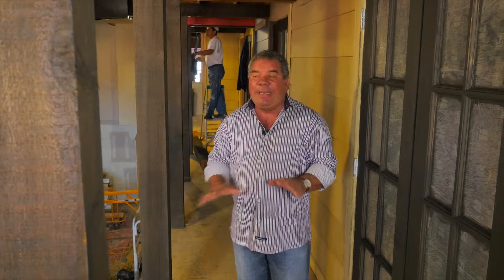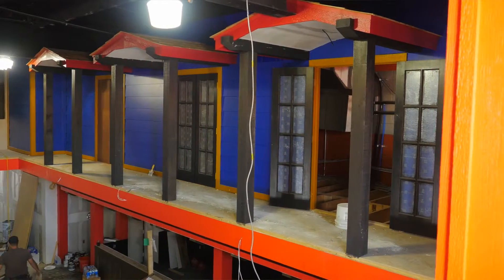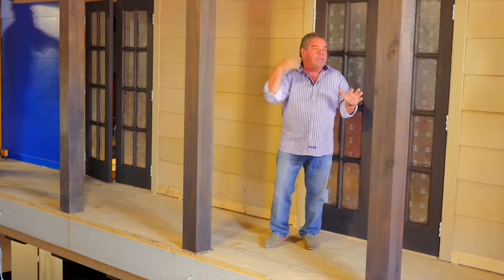Second floor balcony interior. This is more of a faux design to go with the overall courtyard outside cityscape concept. This wall in the design hides all the ductwork that air conditions this entire space. The roof, the columns, the railing — all was added as a three-dimensional look from downstairs looking up.